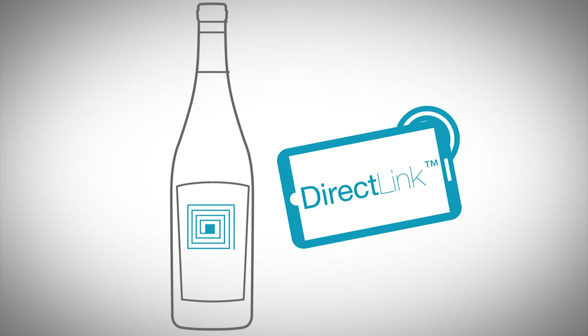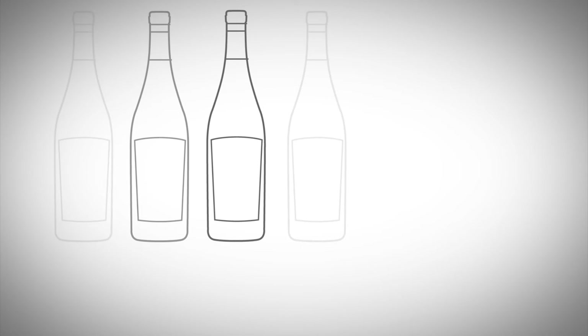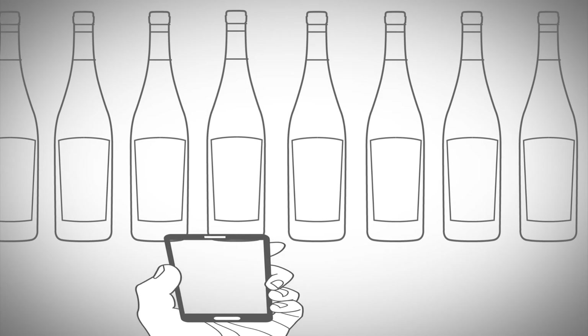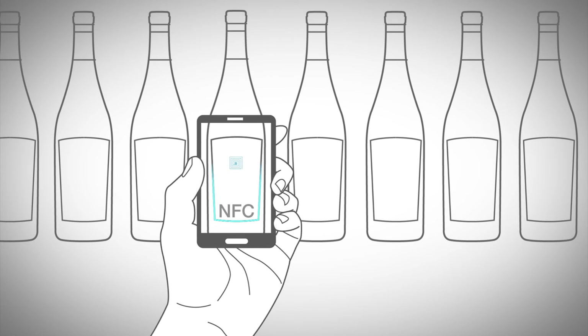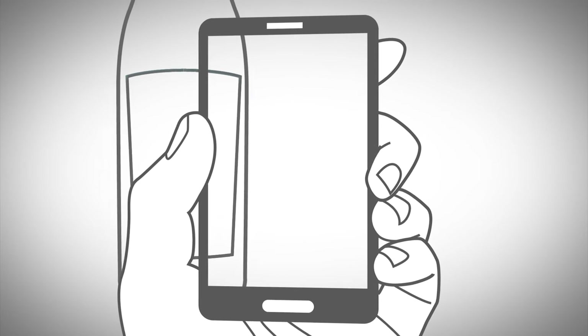Avery Dennison now provides DirectLink labeling products that bring this contactless technology to primary packaging. By tapping an NFC-enabled smartphone against DirectLink packaging containing an NFC feature, consumers gain immediate access to user-friendly content.